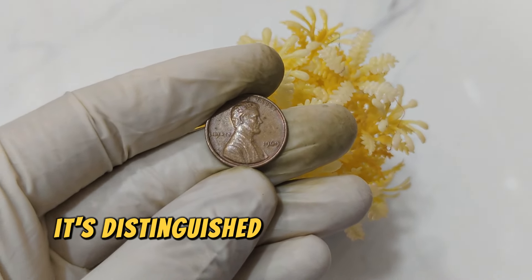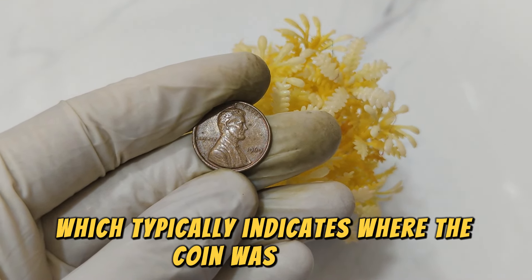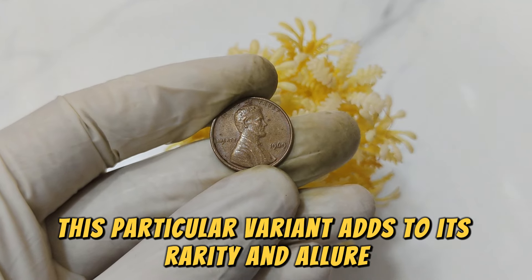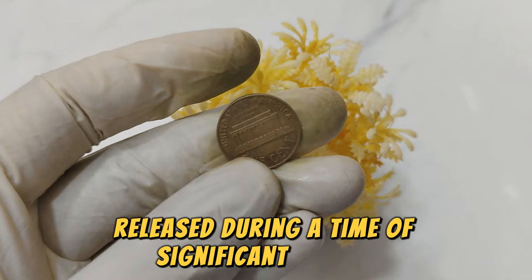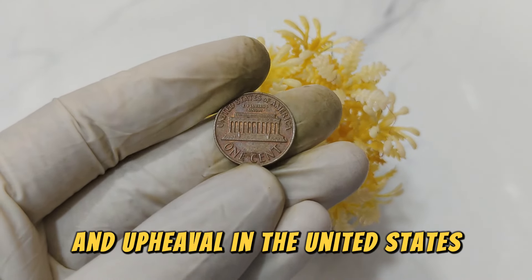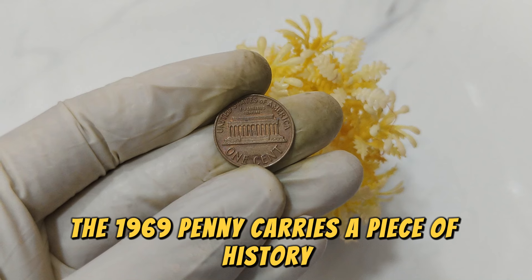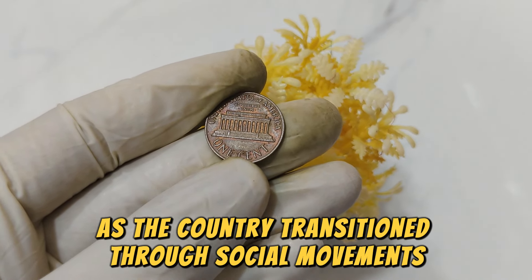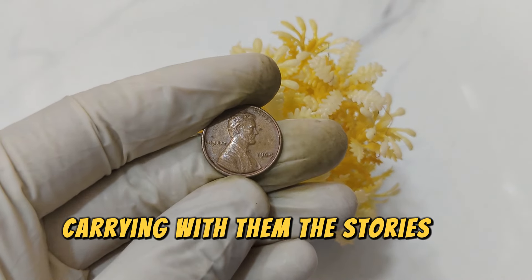Firstly, it's distinguished by the absence of a mint mark, which typically indicates where the coin was minted. This particular variant adds to its rarity and allure, making it highly sought after in numismatic circles. Released during a time of significant change and upheaval in the United States, the 1969 penny carries a piece of history within its design. As the country transitioned through social movements and cultural shifts, these coins circulated, carrying with them the stories of their time.